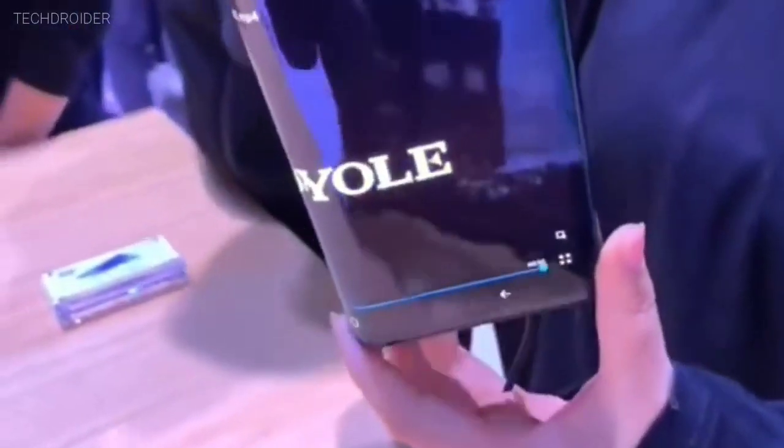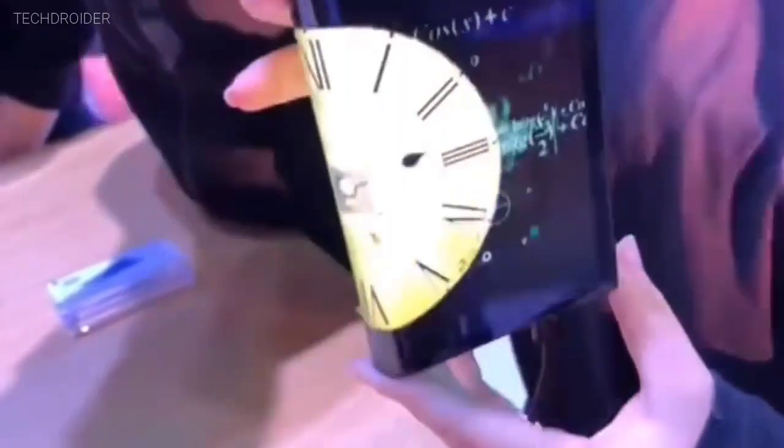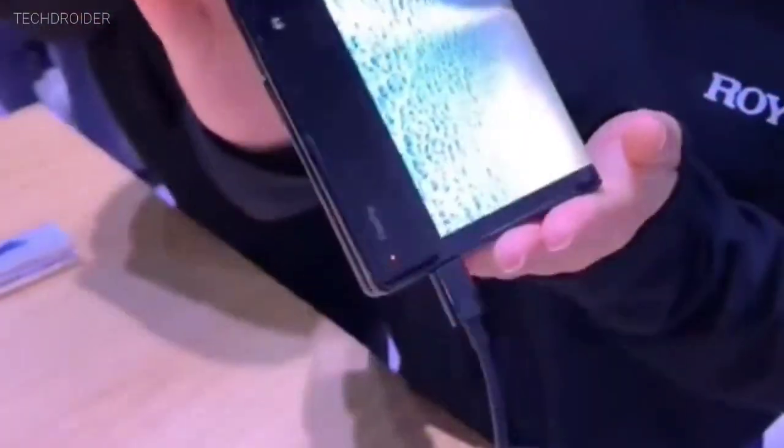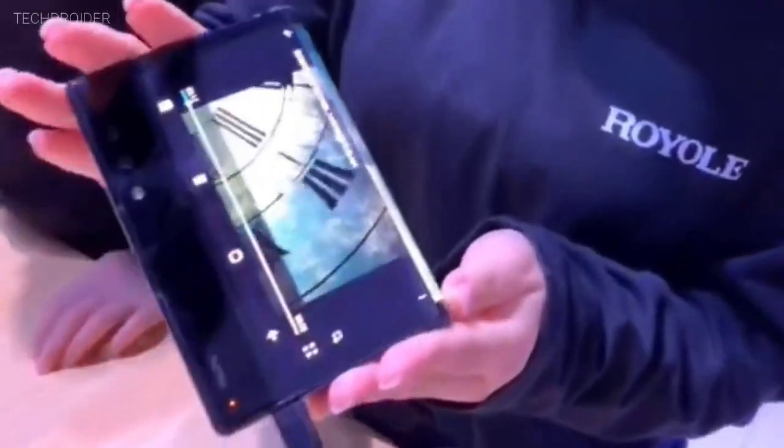Talking about the price, the base variant is priced at 9,000 Chinese Yuan, which translates to approximately 95,000 rupees in India. This doesn't seem too high considering that some Android flagships cost much more without a next-gen chipset and foldable display.